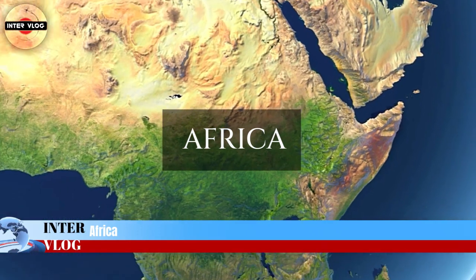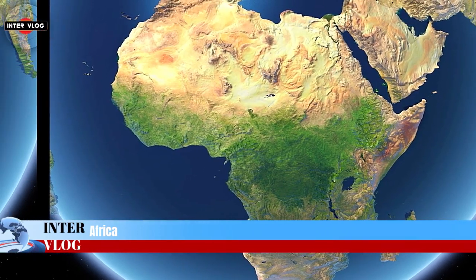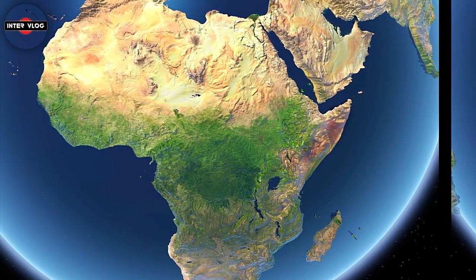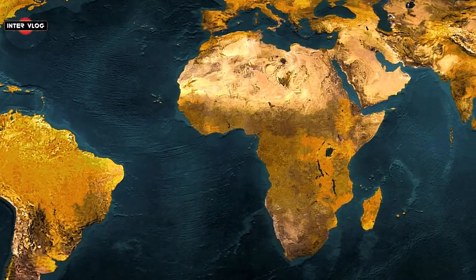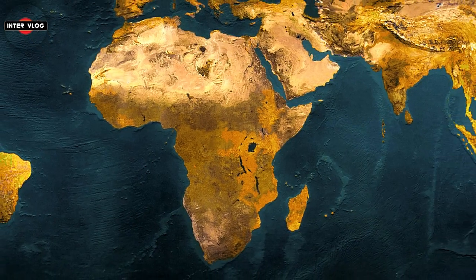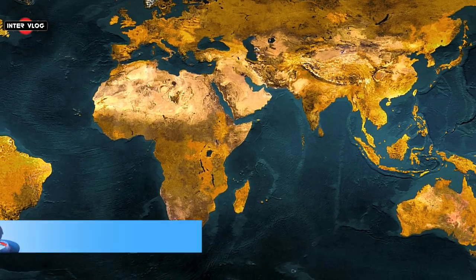Africa is the world's second largest and second most populous continent after Asia. At about 30.3 million square kilometers, or 11.7 million square miles, including adjacent islands, it covers 20% of Earth's land area and 6% of the total surface area.